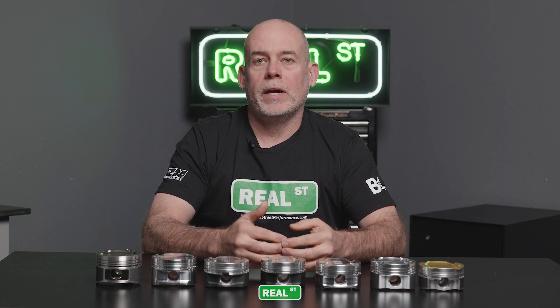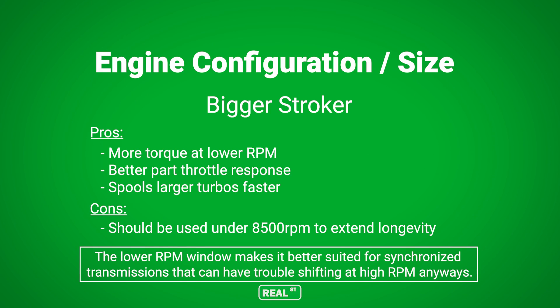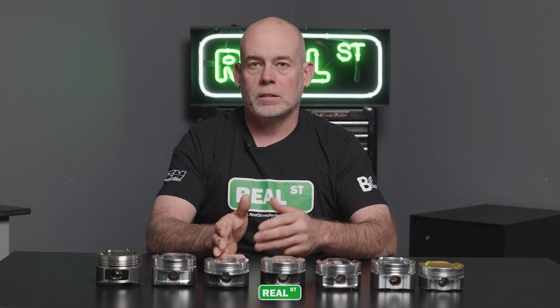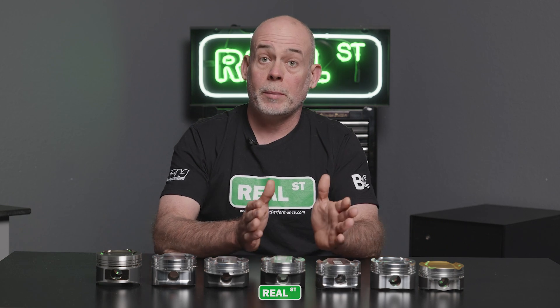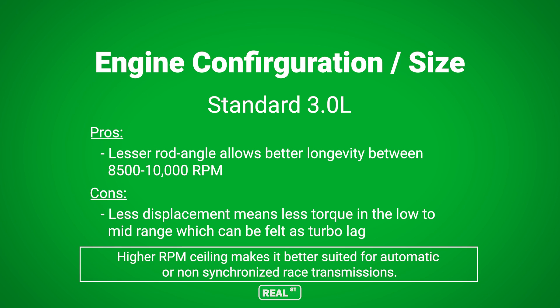If you have a synchronized transmission and a stock-style oiling system but have the budget for a stroker, I feel completely confident saying get into that 94-millimeter crank — it's going to make for a better, more enjoyable car on a day-to-day basis. If you have a dry sump, a dog box or sequential trans, and you're going to be operating the engine from 8,000 to 10,000 rpm, then I don't want you in a 94-millimeter crank. Get into a 90-millimeter crank or the stock 86-millimeter crank.